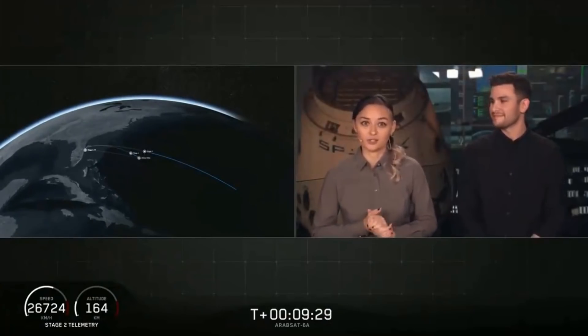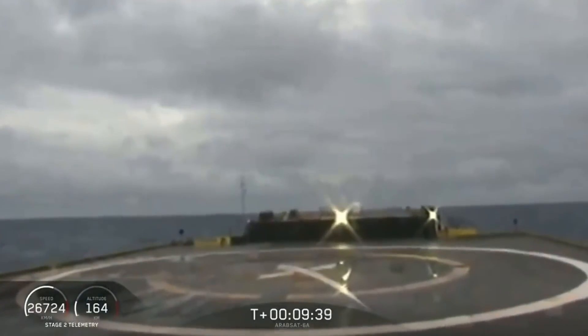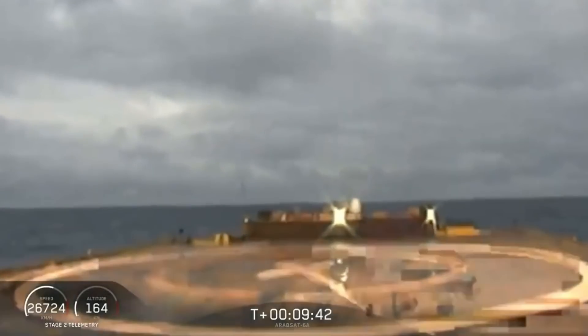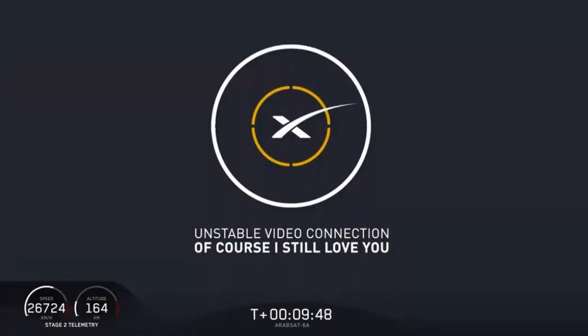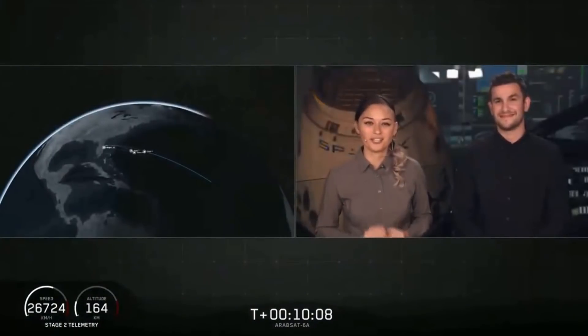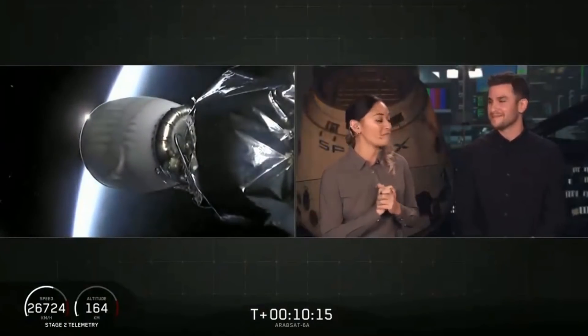As we mentioned earlier, this is going to be a challenging landing and we are landing on our drone ship, Of Course I Still Love You. The center core landing is on the board. Looks like we lost the live view — waiting for some confirmation. It sounds like we landed the center core on the drone ship. We have landed the center core for the first time on our drone ship, Of Course I Still Love You. For the first time we've landed all three boosters for Falcon Heavy. What an amazing day.